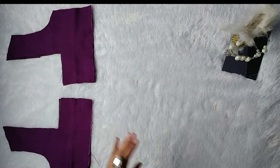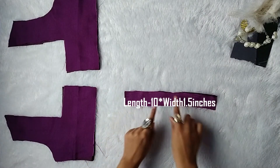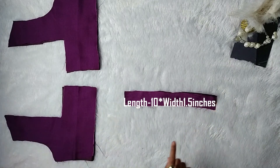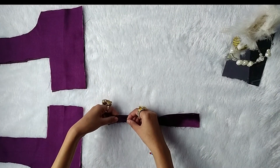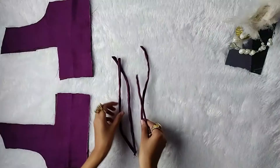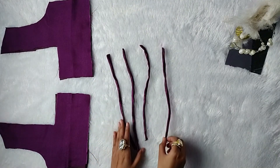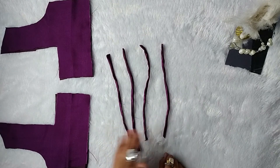For making the tie-back straps, cut out three strips of fabric — dimensions are mentioned on the screen. Fold the fabric in half and sew along the edges. Once done, using a loop turner, turn it to the right side. In a similar way, make four straps in total — two for each side of the back panel.